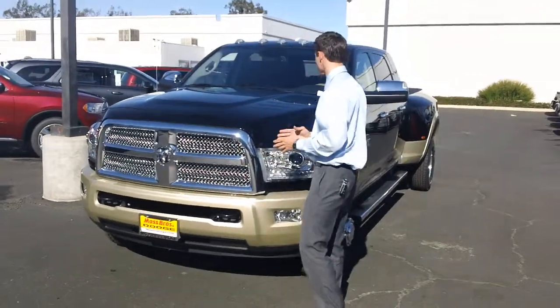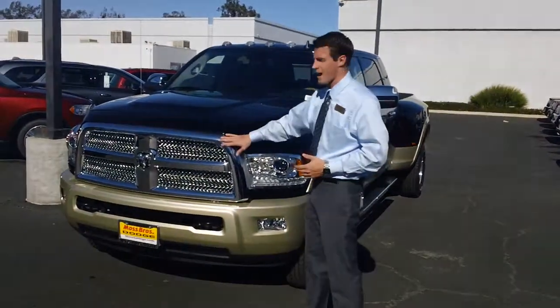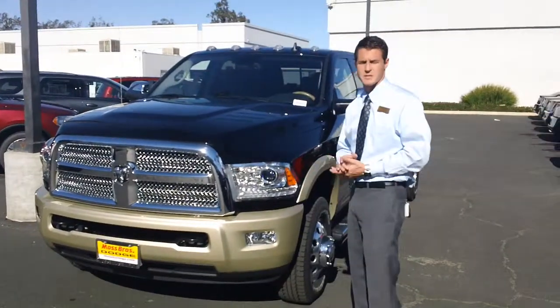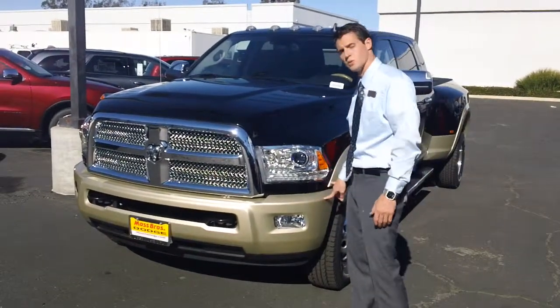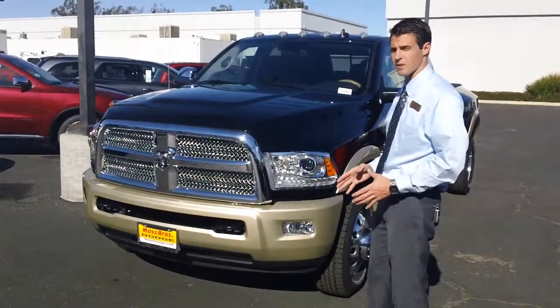This is a 2014 or 2013, whichever one you want to choose — we have both. Ram 3500 4x4, new body style. This one in particular is your Laramie Longhorn. It's going to come with a very nice, very modern appearance package. This one does have the dual tone paint. This is considered an upgrade — this is absolute top of the line for the Laramie Longhorn.